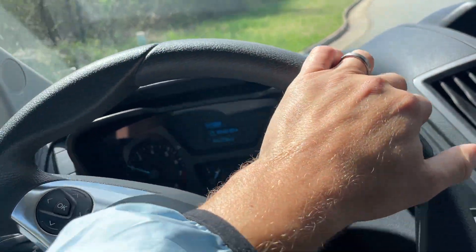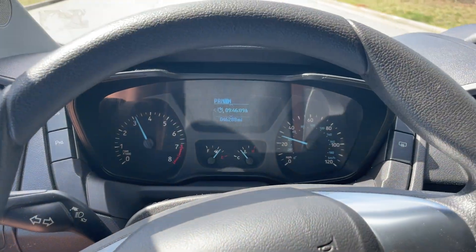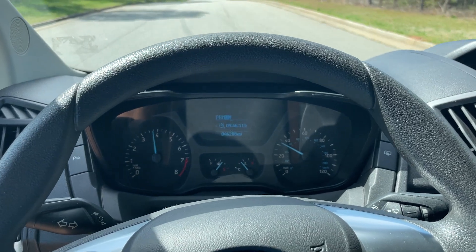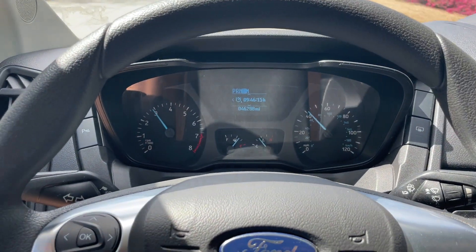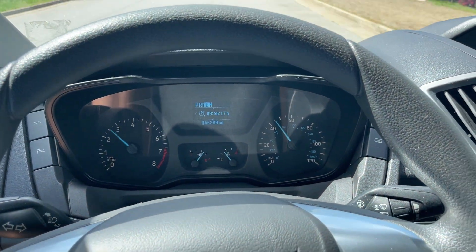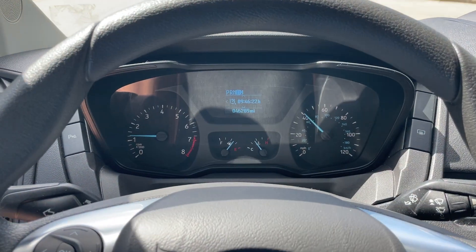Let's do a quick drive. I'll get on the gas and then get on the brakes — all right, getting on the brakes here.